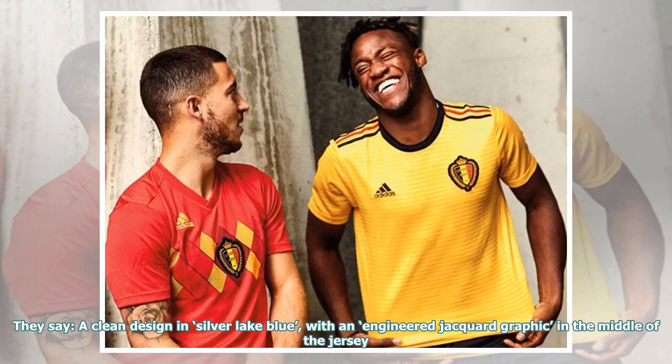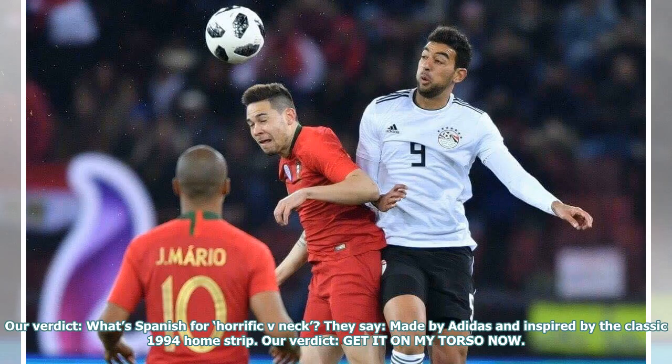They say: a clean design in silver lake blue, with an engineered jacquard graphic in the middle of the jersey. Our verdict: what's Spanish for 'horrific v-neck'? They say: made by Adidas and inspired by the classic 1994 home strip. Our verdict: get it on my torso now.